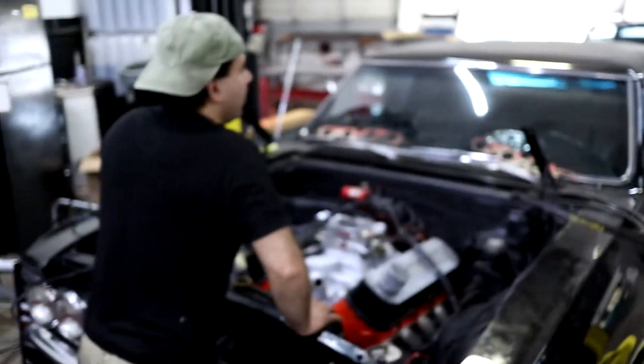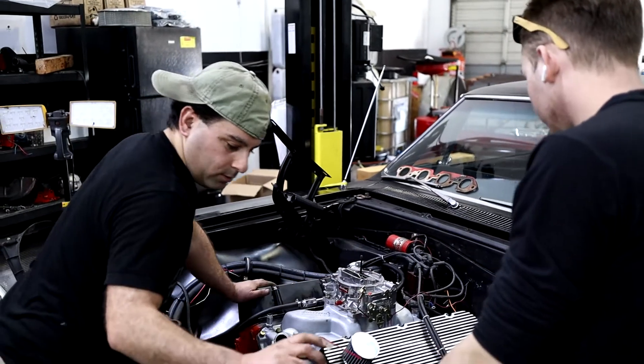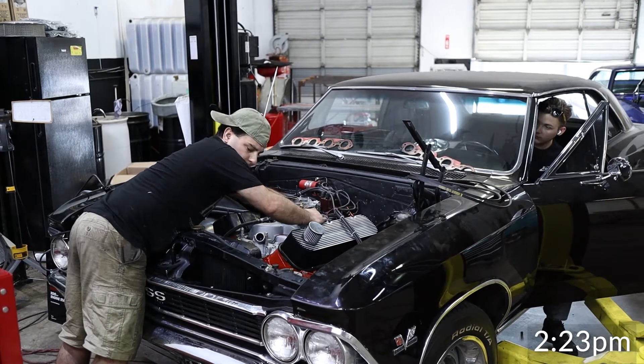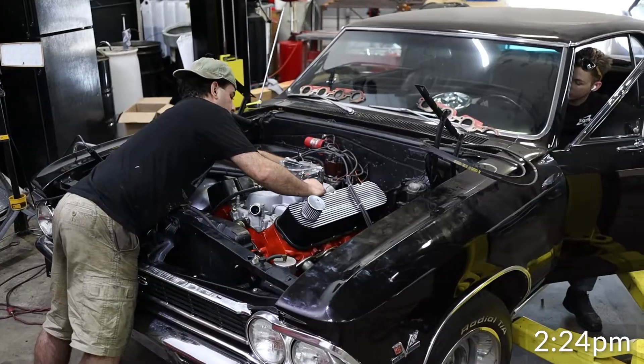Sammy just gave me the call. He says we're getting ready to start this thing right now. Honestly, I can't believe this guy threw this thing together so quick. What do you think, Sammy? First try? Yep. You got throttle hooked up? Yeah. No, I didn't. Okay. Yeah.